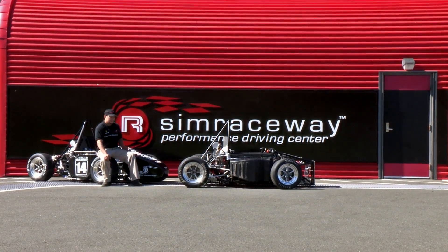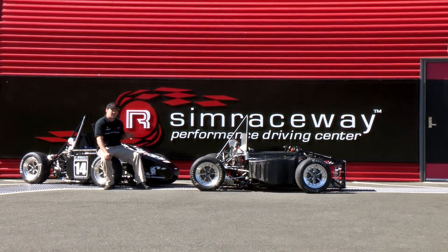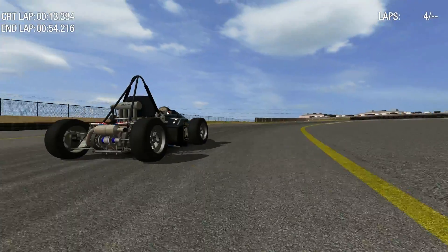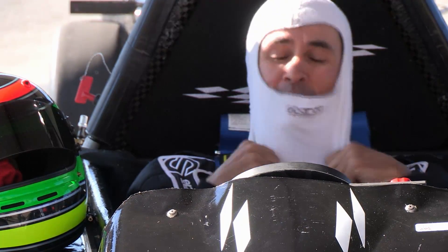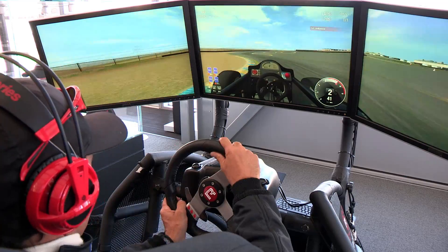What we want to get out of today is feedback from the driver for setting up and being able to put that input into the sim game. Sim Raceway is going to have our car in the game, which we'll be able to practice with. Seat time is by far the most important thing at competition, and Sim Raceway has provided that with seat time here as well as in a video game, which is going to be amazing for us.